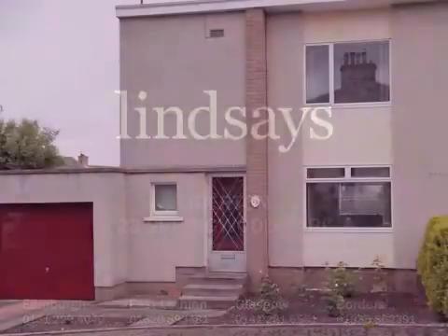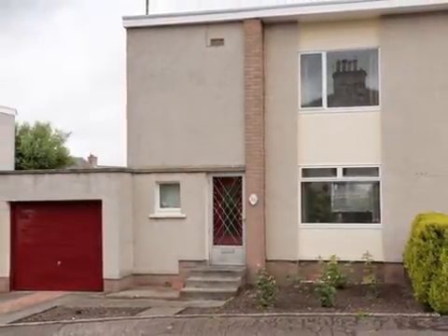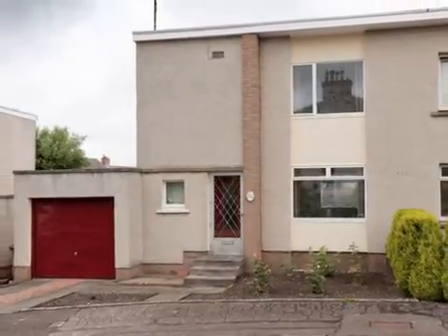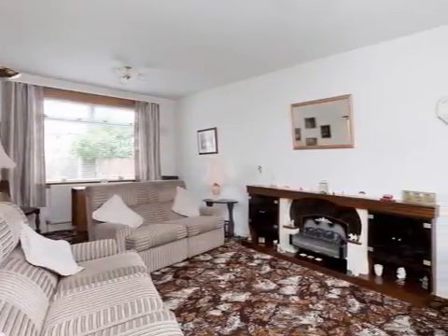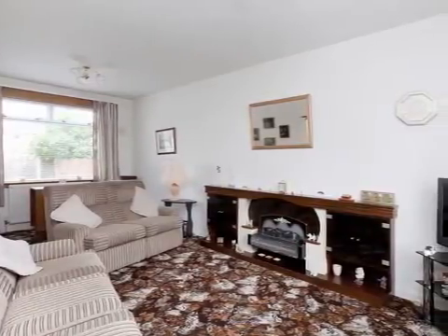23 Springwood Park is a charming and well-presented two-bedroom semi-detached house with private parking, a single garage and an easily maintained enclosed rear garden. The entire flat roof has been recently renewed and comes with a 10-year guarantee. Included in the sale are all carpets, curtains, blinds and kitchen appliances as well as a freezer and tumble dryer in the garage.